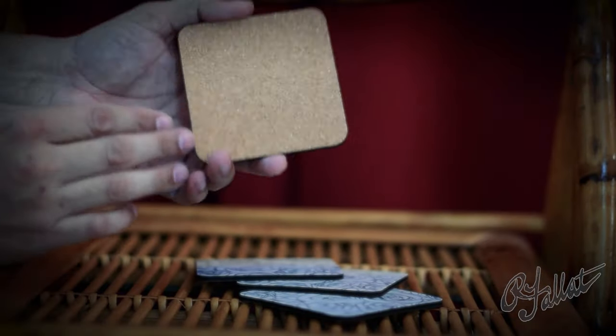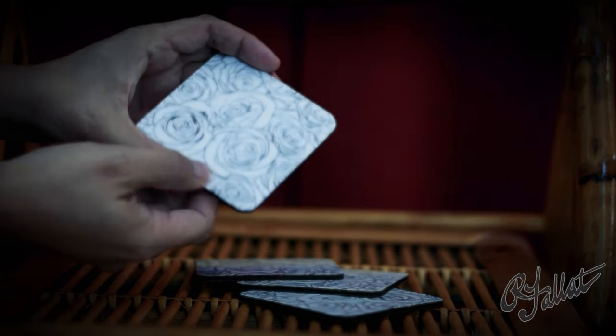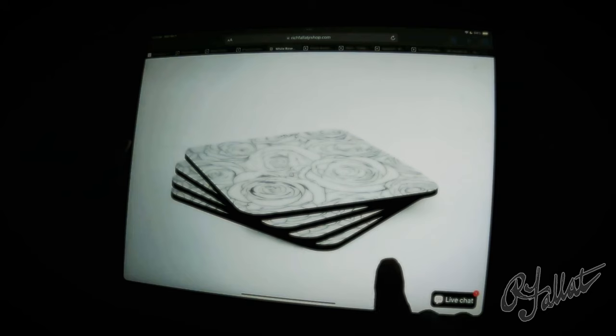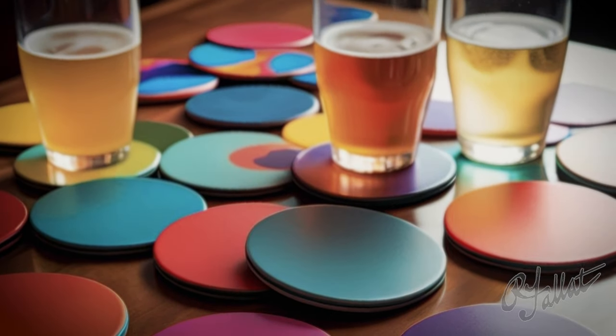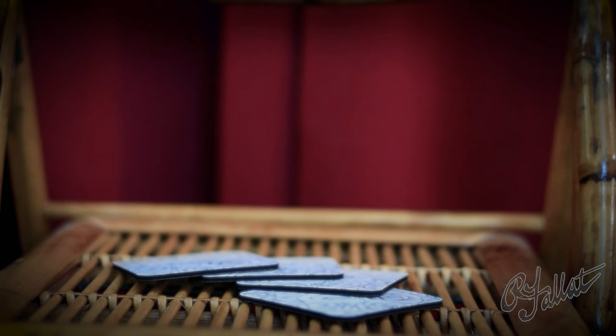Get yourself a set of these Rose Garden coasters, okay? Your furniture will thank you. Your guests will thank you. And most importantly, your coffee will thank you. Rose Garden Coaster Set — because coasters shouldn't just sit there, they should make a statement. Now that's what I call a coaster.